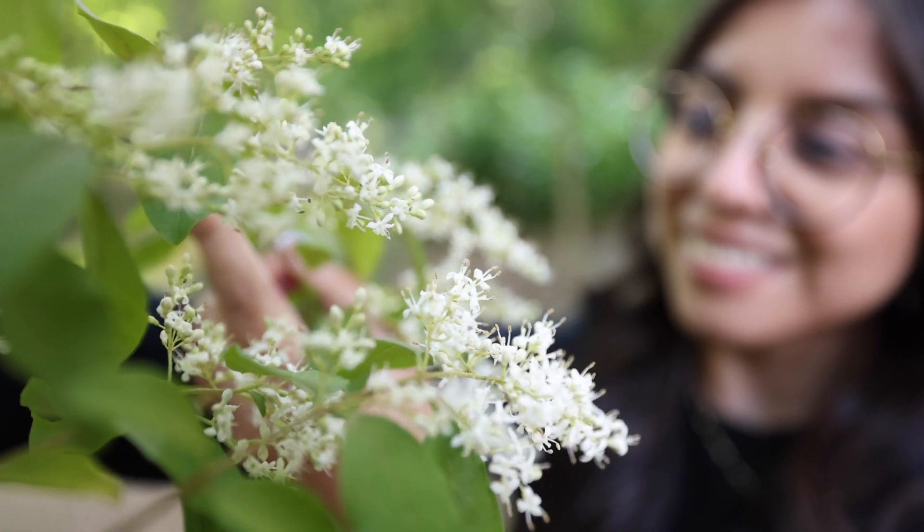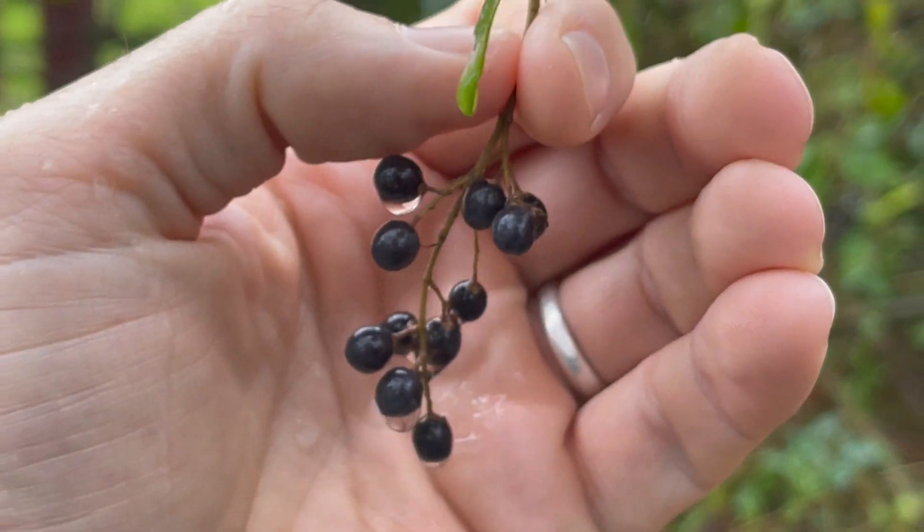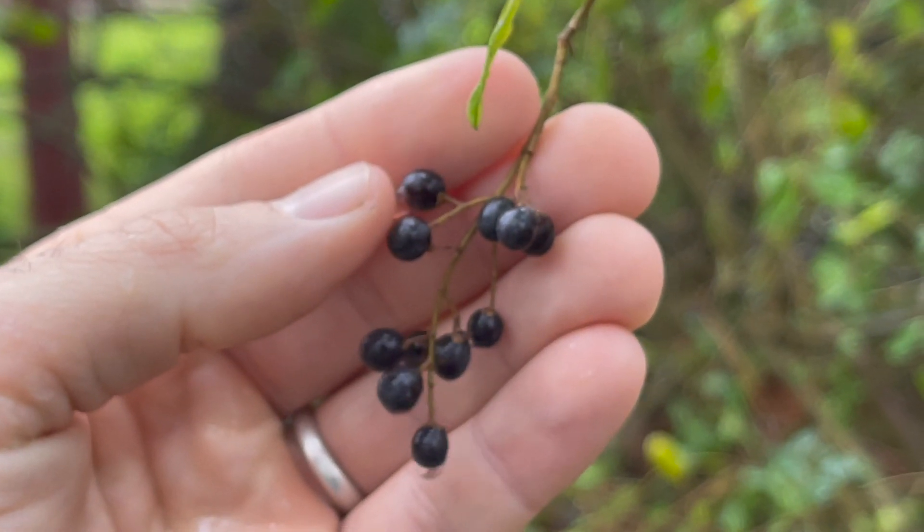Privet gets big tufts of white flowers, then these turn into grayish or purplish colored berries in the fall. These are the berries that birds eat and then spread privet all over the place.